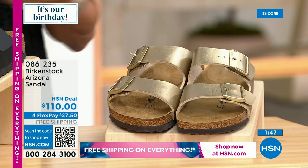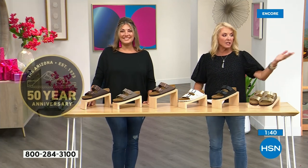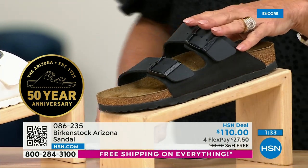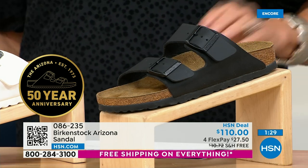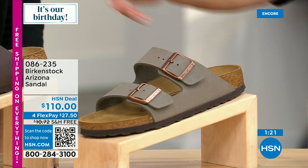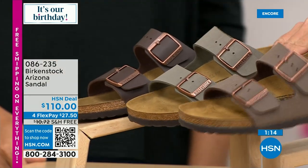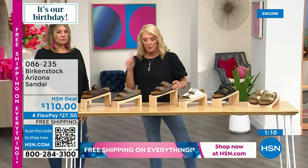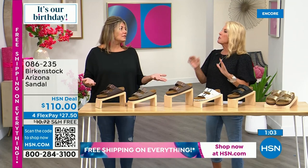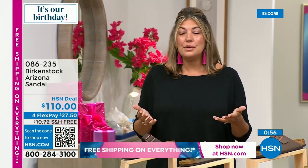We're celebrating the 50th anniversary of the Arizona. This is what our Today's Special, without all the jazz, would normally be at $110. Colors in the classic Arizona: gold — a really cool matte gold — then black, which is a cool matte black, then white, mocha, stone, and dark brown. Dark brown is the most limited. Let me show you mocha, stone, and dark brown together — these are all about neutrals.